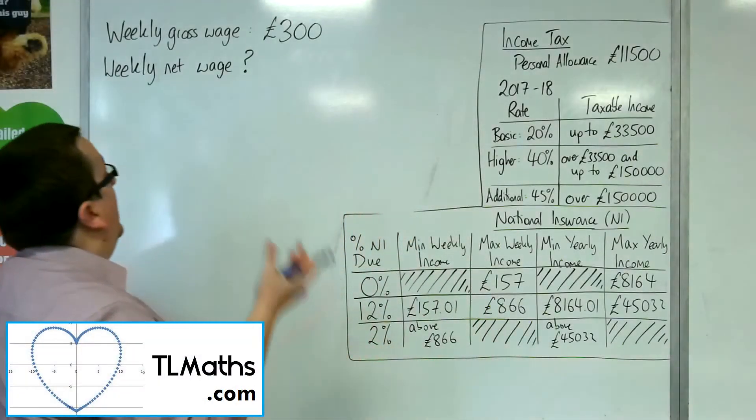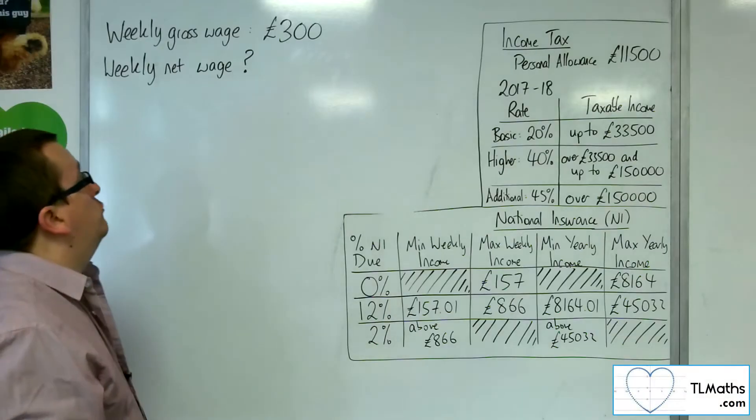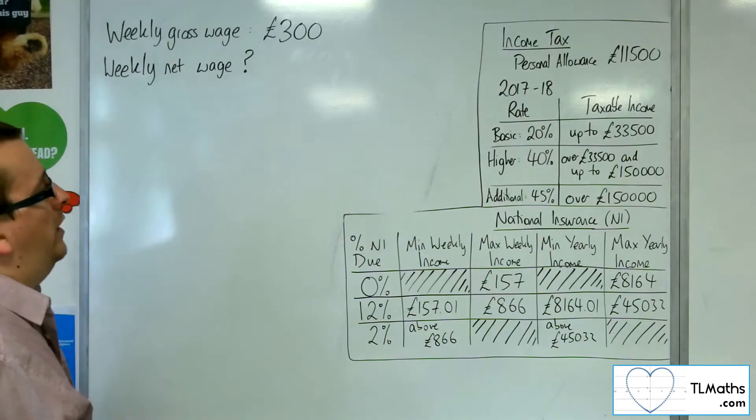So let's say that someone's earning £300 a week — that's their gross wage. How much are they actually earning per week after income tax and national insurance are taken away?